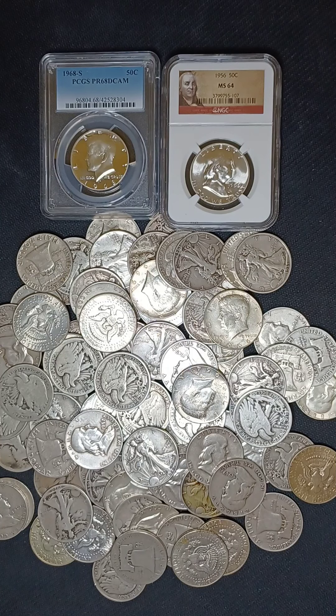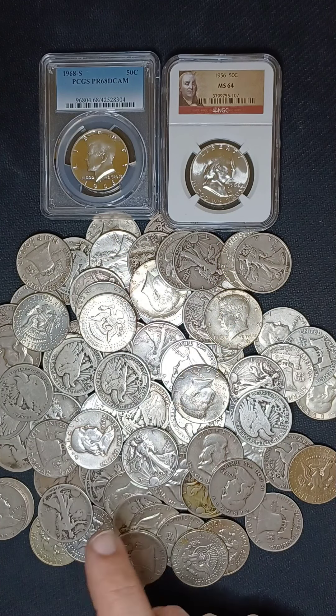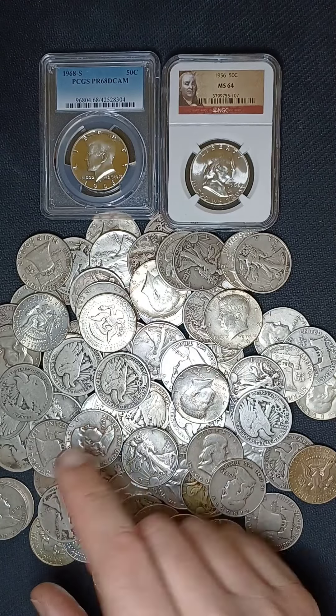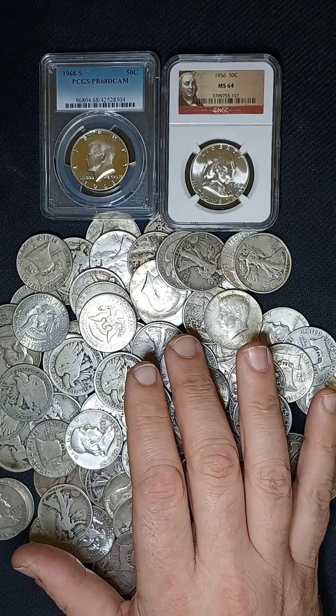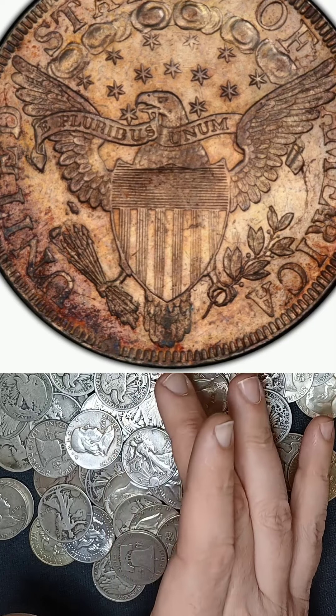There was one in a Stacks and Bowers auction with an MS-66 grade that sold for $1.5 million — back in May of 2015. After 1797, they didn't mint another half dollar until 1801, which is when they came out with the Heraldic Eagle Reverse. This design was minted for the next six years until 1807, and none of them sell for less than $200 in a G4 condition.